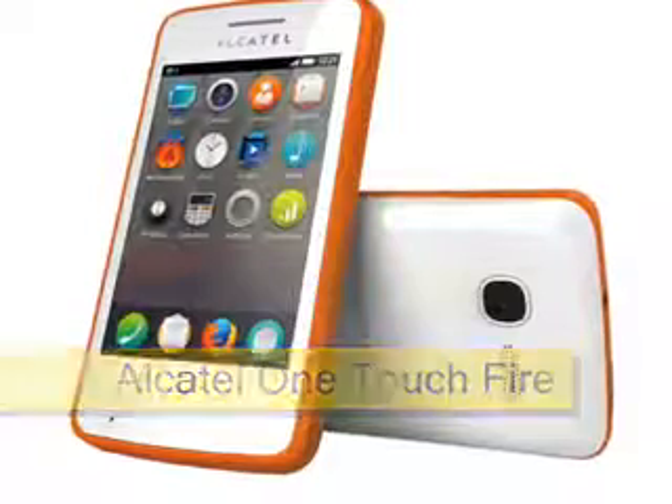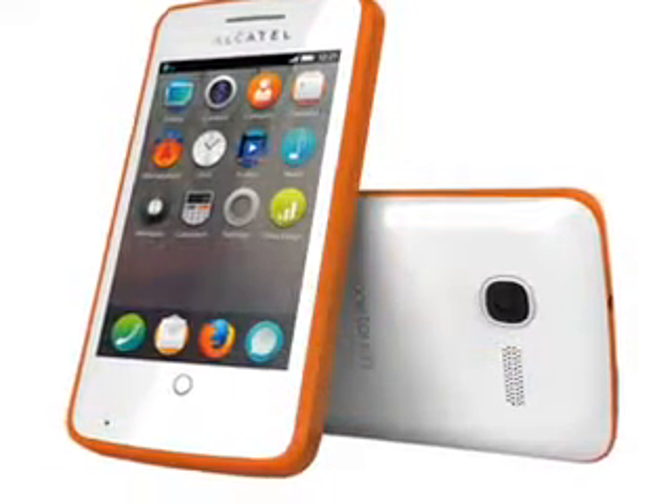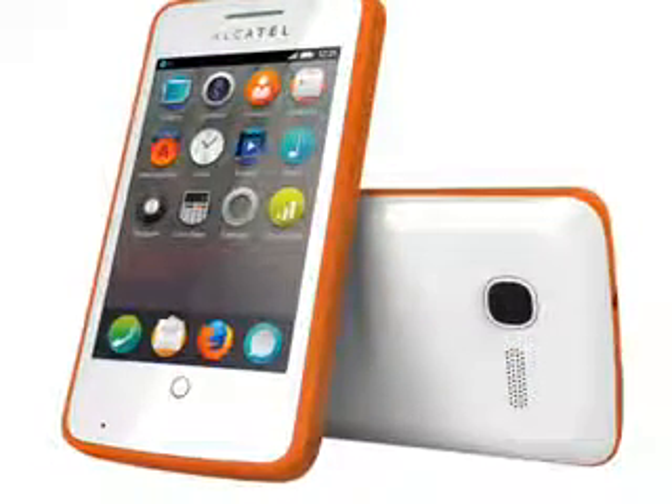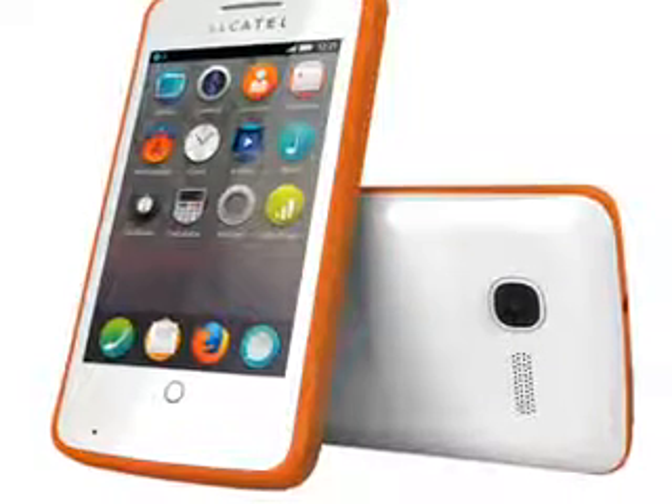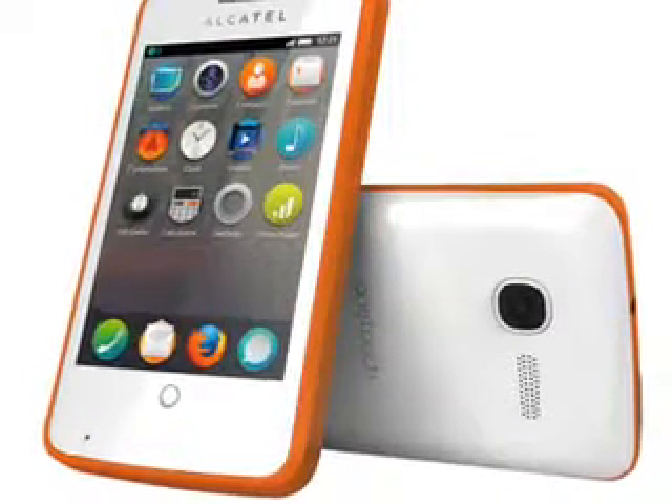Alcatel OneTouch Fire, expected June 2013. The Alcatel OneTouch Fire, spelled all in capitals by Alcatel, looks like it might be the world's first Mozilla Firefox OS phone when it hits the market in a few months time.